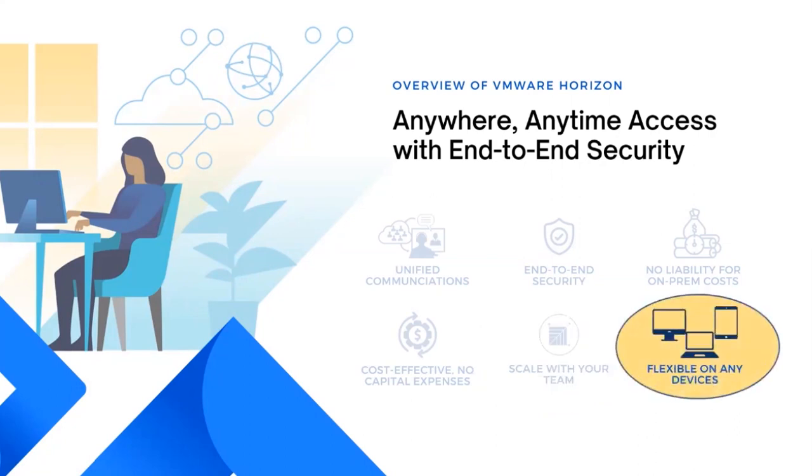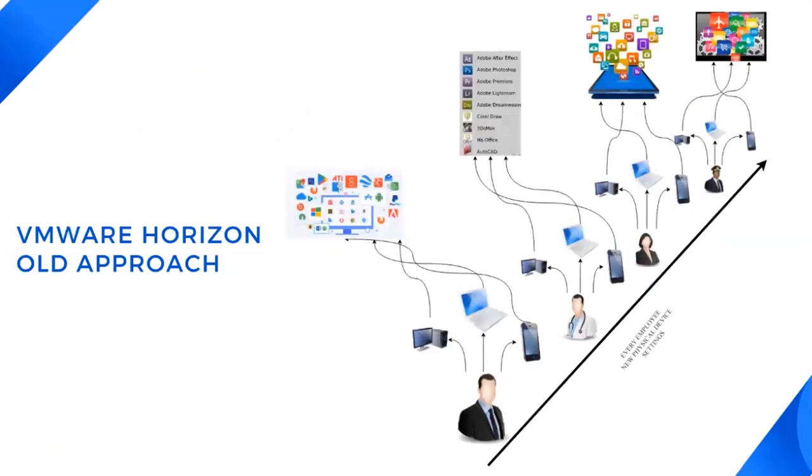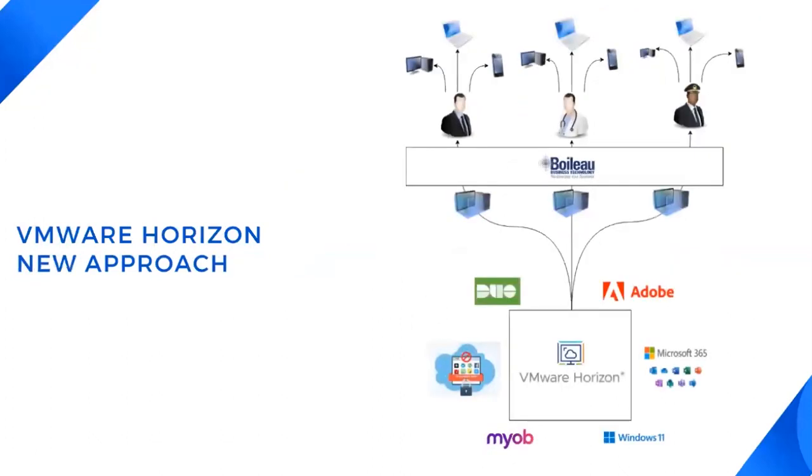Enabling users to access their virtual desktop and applications from a wide range of devices, including laptops, desktops, tablets, and smartphones. This flexibility empowers users to work remotely and choose their preferred device, thereby enhancing productivity without sacrificing performance or security. Traditionally, organizations relied on physical desktop computers, which often came with limitations. If a user needed to work remotely or access their desktop from a different device, it was often a complex and difficult process. People tend to use third-party applications such as Google Drive, OneDrive, ShareDrive, or just a pen drive to move files across devices. With VMware Horizon, these limitations are eliminated — it provides a comprehensive solution for virtual desktops and applications.